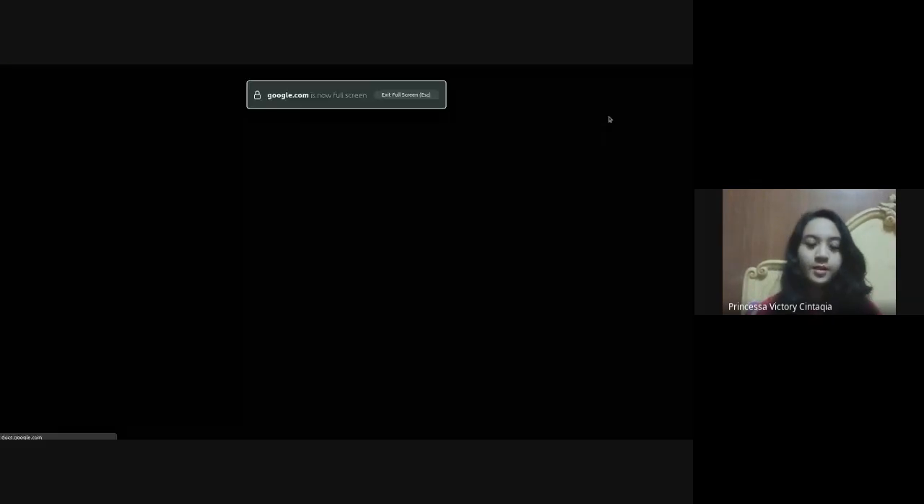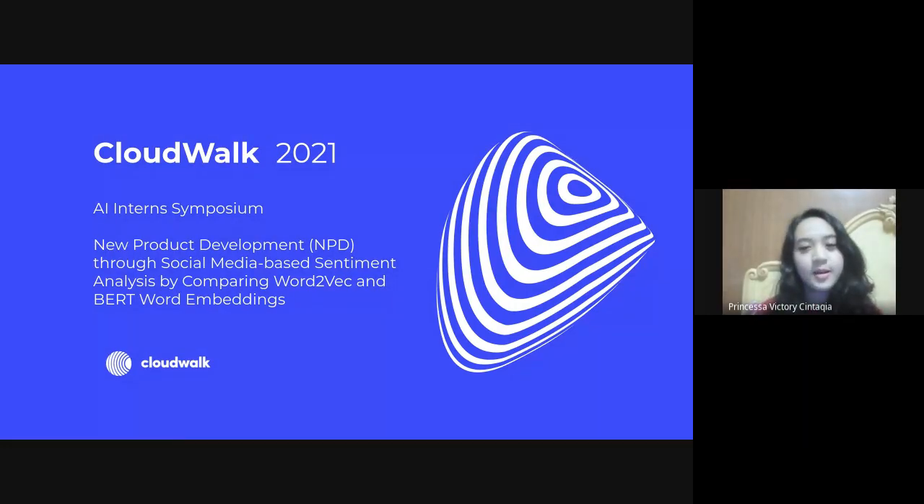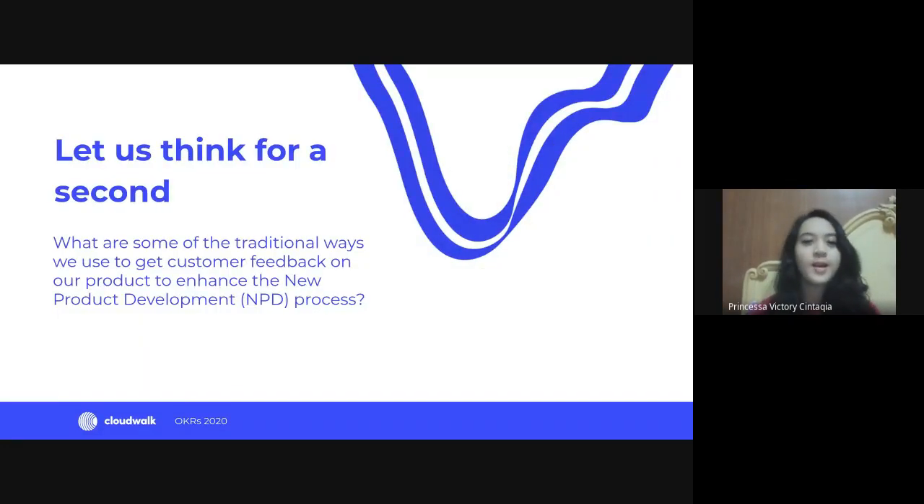Hello everyone! I'm Princessa and I'm currently here as an intern at the R&D team. I'm here to present my project called 'New Product Development, or NPD, through Social Media Based Sentiment Analysis by Comparing Word2Vec and BERT Word Embeddings.' Before I get into the results, let's think for a second — what are some of the traditional ways we use to get customer feedback on our products?